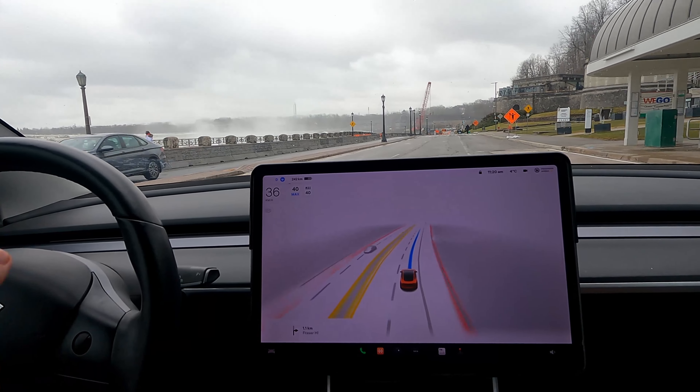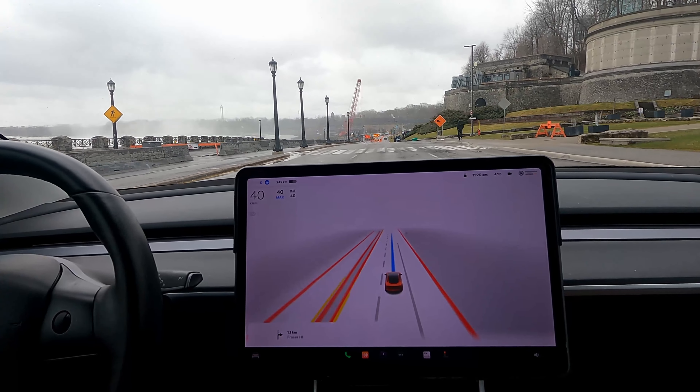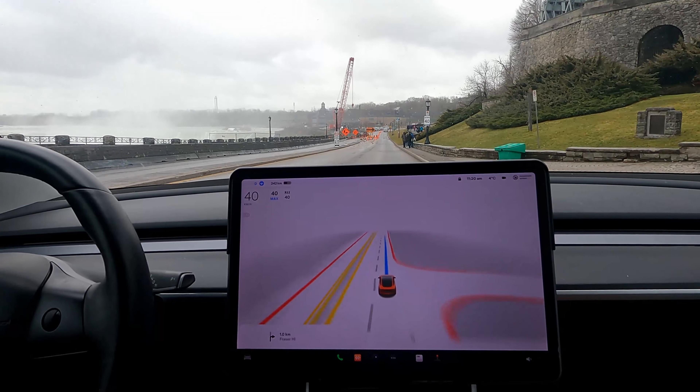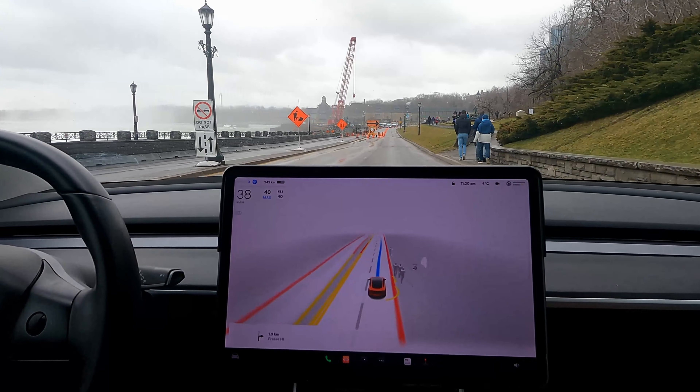And again, I've left it only because there was no cars around me — otherwise I would have taken over. And it's one of those things where a zero disengagement drive does not mean it's a good drive. Yeah, it's true. Remind us, what settings are you in for this? Assertive.